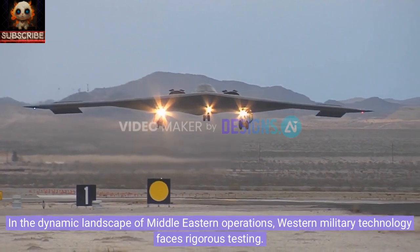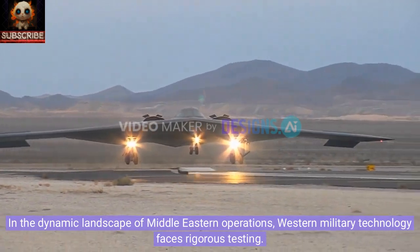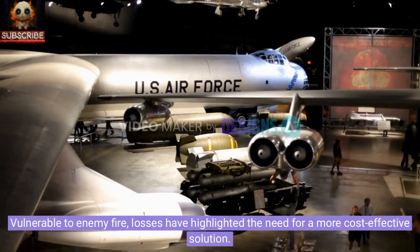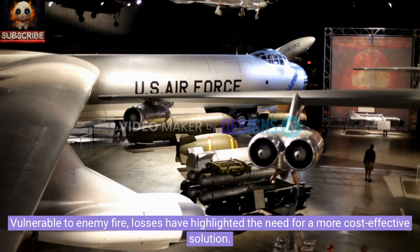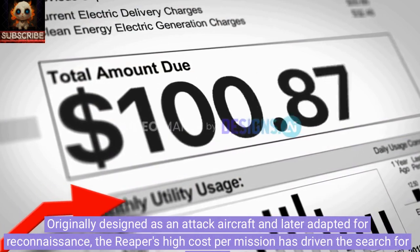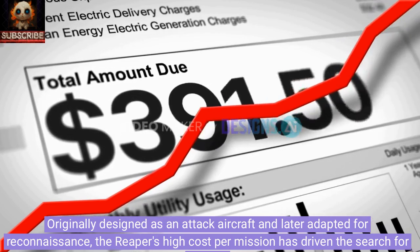In the dynamic landscape of Middle Eastern operations, Western military technology faces rigorous testing. The MQ-9 Reaper drones, primarily used for long-range reconnaissance and counterterrorism, have proven effective but come with a hefty price tag of $30 million each. Vulnerable to enemy fire, losses have highlighted the need for a more cost-effective solution. Originally designed as an attack aircraft and later adapted for reconnaissance, the Reaper's high cost has driven the search for alternatives.